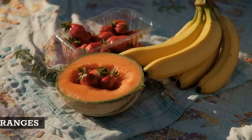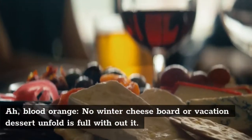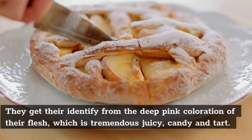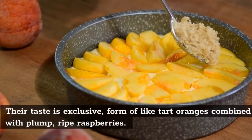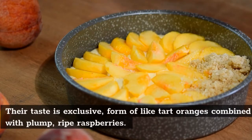4. Blood Oranges. No winter cheese board or holiday dessert spread is complete without them. They get their name from the deep pink color of their flesh, which is super juicy, sweet, and tart. Their flavor is unique — kind of like tart oranges mixed with plump, ripe raspberries.